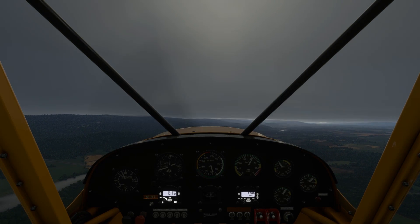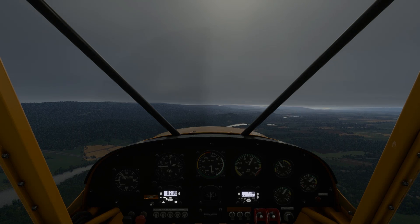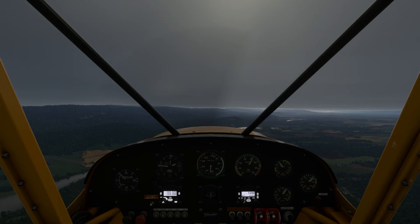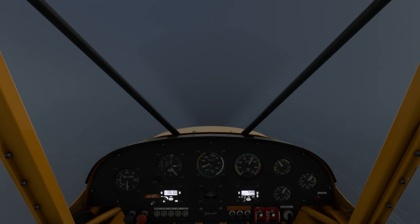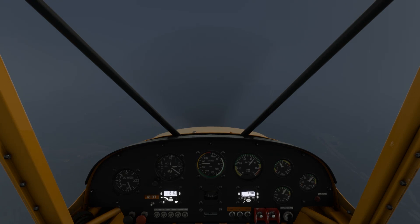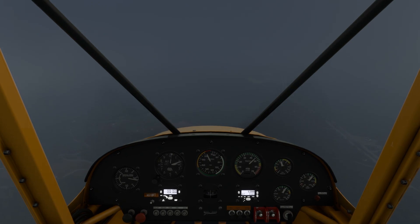Year after year, one of the top killers in general aviation is the category of accidents caused by VFR flight into instrument meteorological conditions. We're all made aware of the dangers of flying without reference to the horizon when we're not on an IFR flight with proper instruments, and we read all about the spatial and physiological dangers of doing so, yet the problem seems to persist.